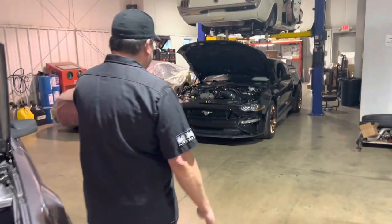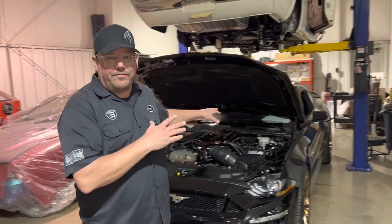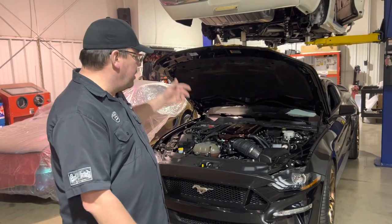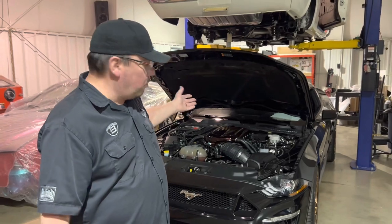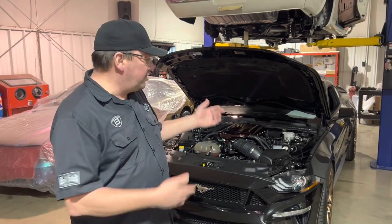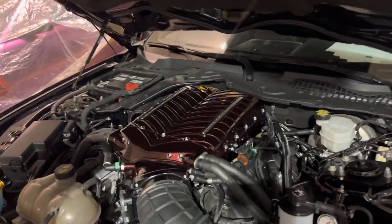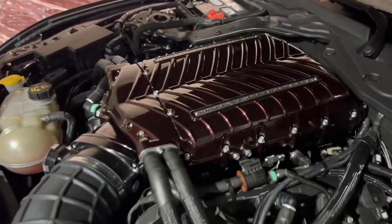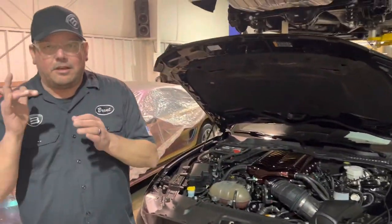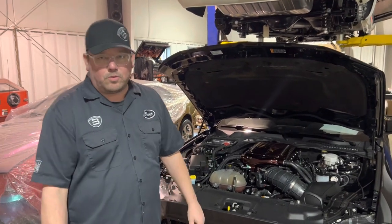One more I want to show you before we wrap this up. Another Gen 3 Coyote — this thing will be laying down. We're not quite finished with it. Gen 5 Whipple. This will be like 800-900 horsepower, E85, return-style fuel system, big injectors. I'll do a video on this car so you'll see exactly what we're doing. But check this out — this is a paint-to-match supercharger on the Whipple right here. This particular client had a Harley Davidson he loved, and that was the color of his motorcycle. So we paint-matched the supercharger to match it. That's really cool.